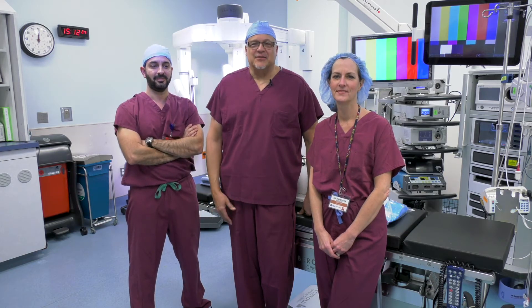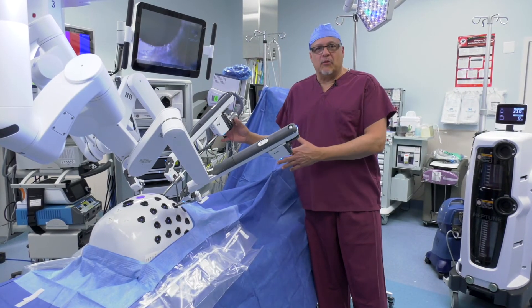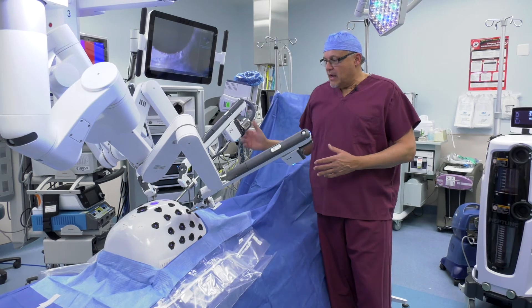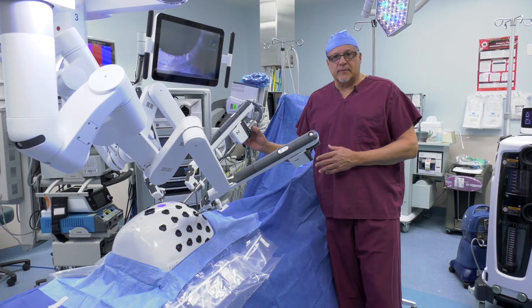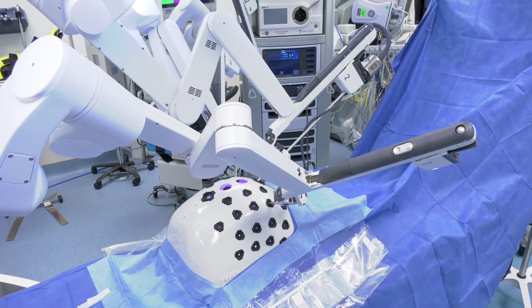So here we are in the OR. We'll show you some of the equipment and how the robot works. This is typically how a robot would be docked to take care of a patient — of course, this is a simulation. You see three arms are here. Each arm can be used for the camera, but primarily we use the camera in the middle port for gynecologic surgery. The other two arms, one and three, are primarily used for the actual operation.